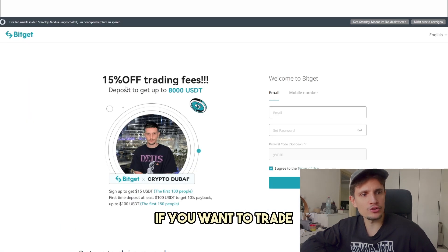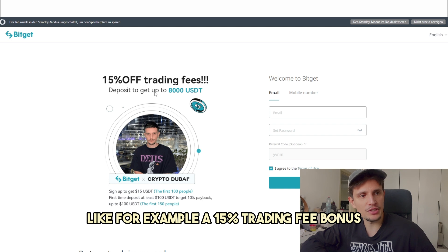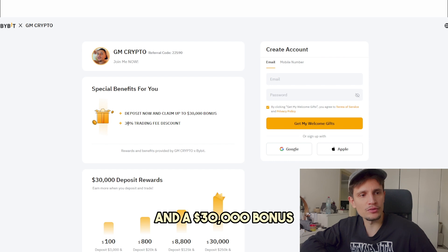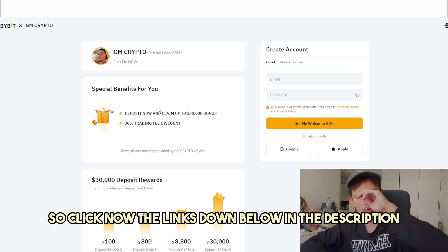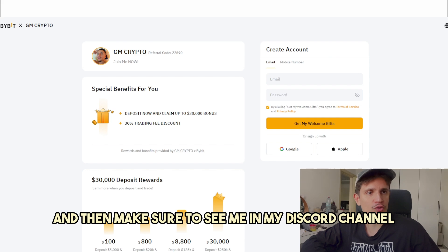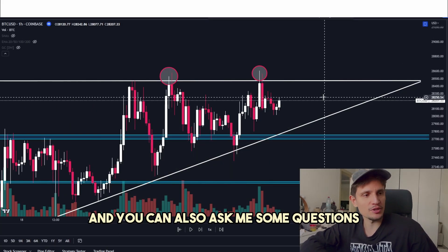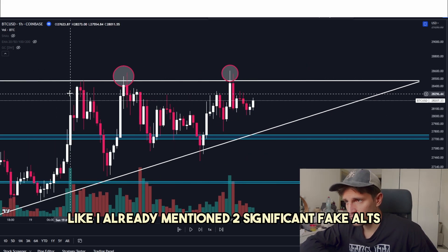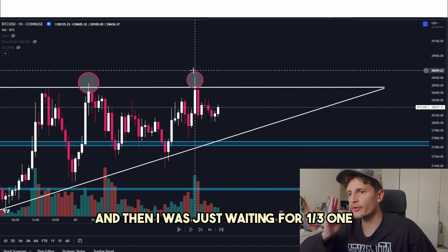If you want to trade, you will also get some additional bonuses — a 15% trading fee bonus, an $8,000 deposit bonus on BitGet, and a $30,000 bonus and 30% trading fee discount on Bybit. The link is down below in the description. Sign up — it takes only 20 seconds. And make sure to join my Discord channel. Anyway, basically what happened: two significant fake-outs, and then I was just waiting for a third one.